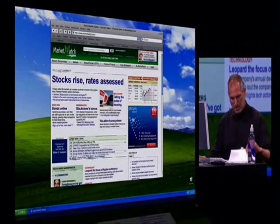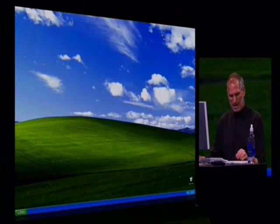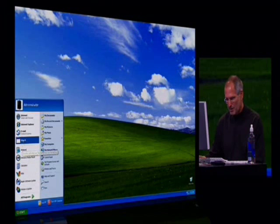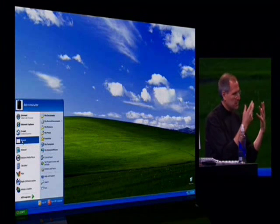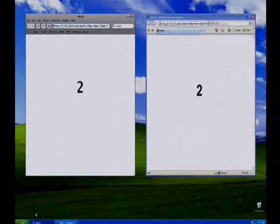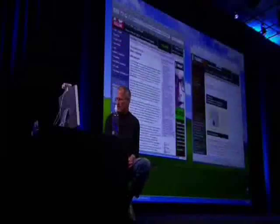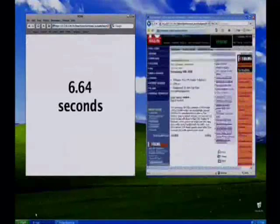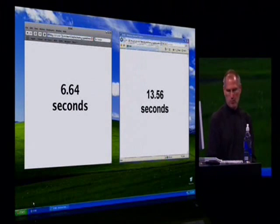But what I really want to show you is the iBench speed test shootout. I've got the iBench shootout here, and this is going to run through the iBench scripts three times just so you can see it, because if it runs through it once it's pretty fast. Safari on the left, IE7 on the right. And at 3, 2, 1 — let's start the tests. It just loads a ton of websites. Safari on the left, IE7 on the right. 6.64 seconds for Safari on Windows. 13.56 seconds for IE7 on Windows. There you have it.